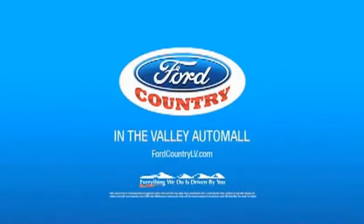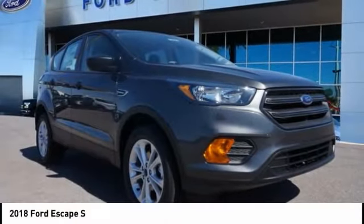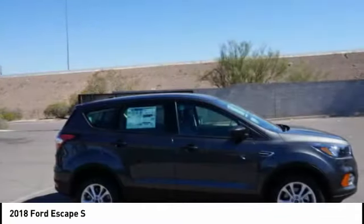Visit Ford Country in the Valley Auto Mall today. Stop by and take a look at the 2018 Escape. Gas engines flex, tow, sip, and go with Ford Escape.